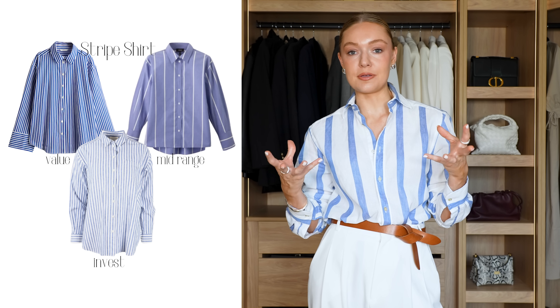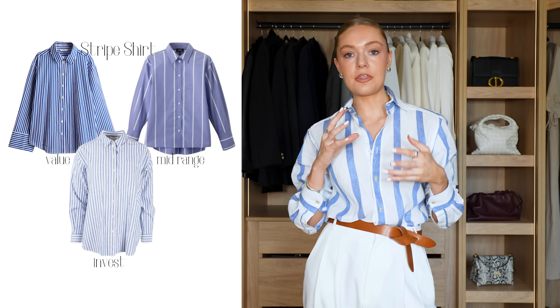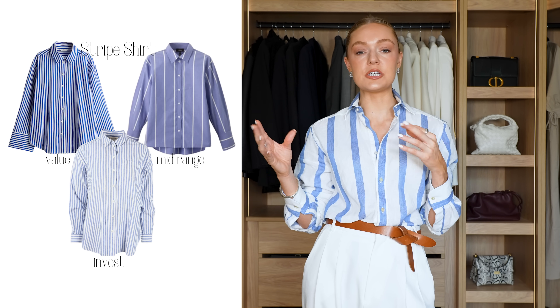The beauty of stripes is that there are so many different variations — I've got green striped shirts, striped shirt dresses, and this one in a linen woven fabric in a lighter blue with a thicker white stripe. For each piece I'm going to put on screen some that are available to shop now, covering different price points and styles, with links below.